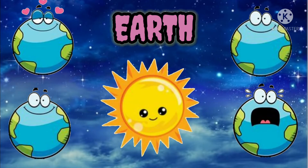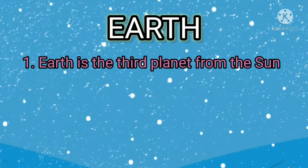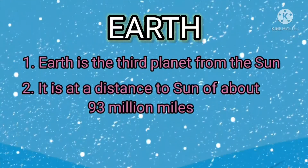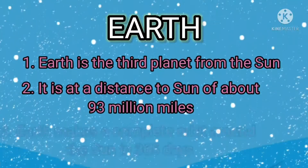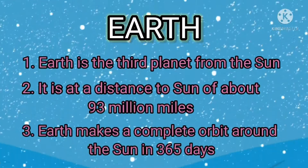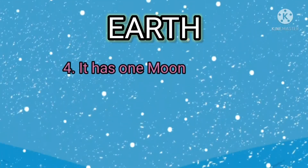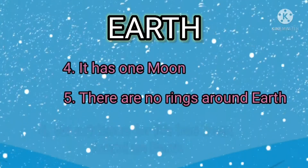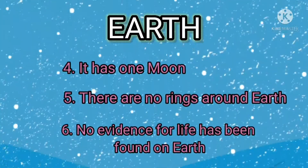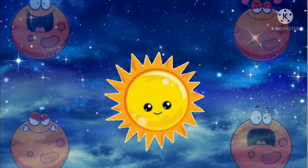Earth is the third planet from the sun. It is at a distance to the sun of about 93 million miles. Earth makes a complete orbit around the sun in 365 days. It has one moon. There are no rings around Earth. No evidence for life has been found on Earth.